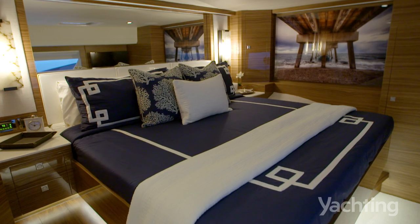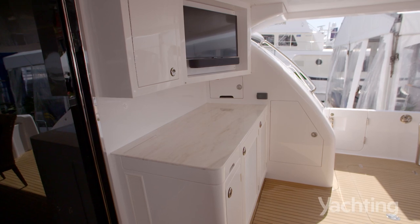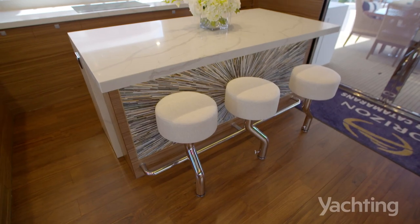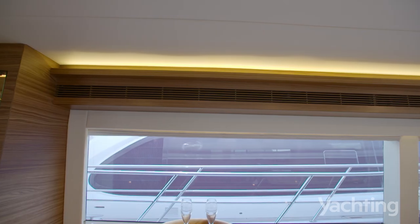You step aboard this boat and see a high level of fit and finish everywhere — every joint, the countertops, the joinery. It's evident everywhere. How do you achieve that?